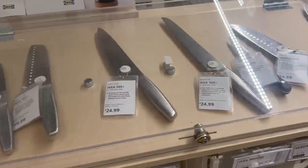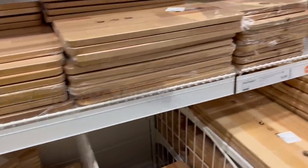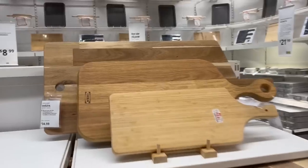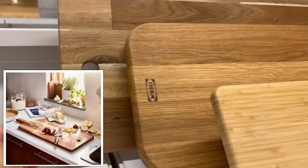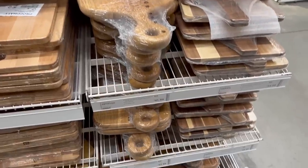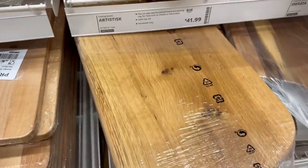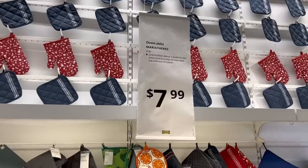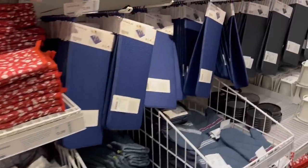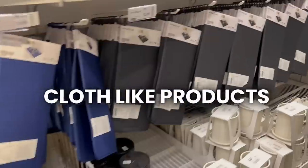I really like the cutting boards at IKEA. I have this large one behind my cooktop. It's definitely more expensive than what I bought a couple years ago, but they have really pretty different designs and they're great for decoration.